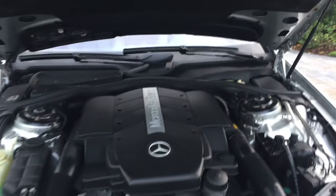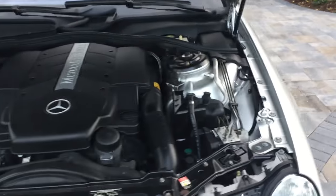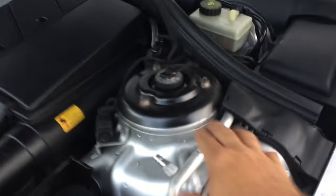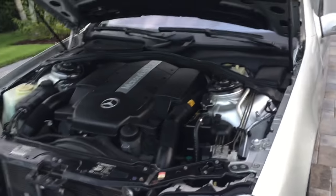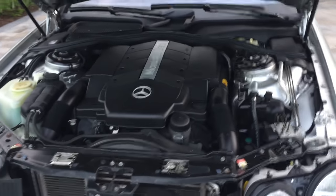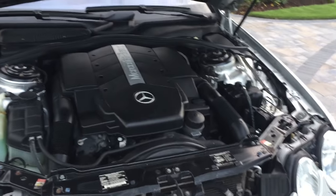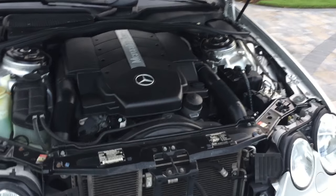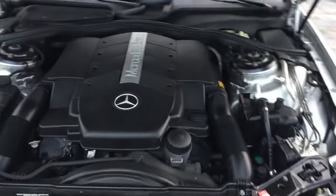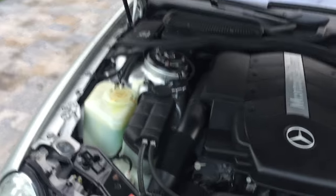Under here: 302 horsepower V8 mated to a 5-speed automatic — buttery smooth. You can see these interesting little sensors at the top of the shock tower. That's one of the firsts for this car. It is equipped with ABC Sport suspension — this was the first car released with that — and what it does is take the place of a traditional sway bar setup.